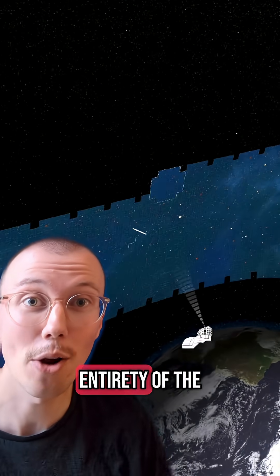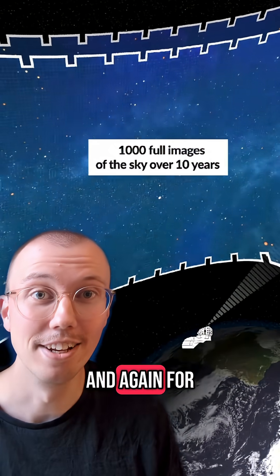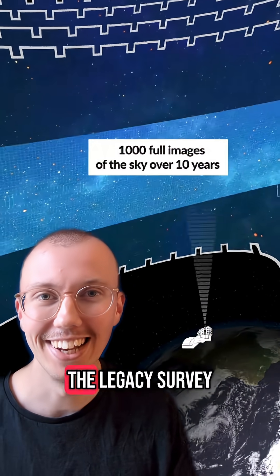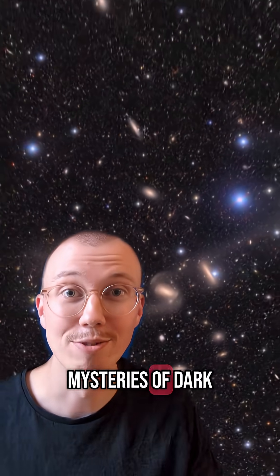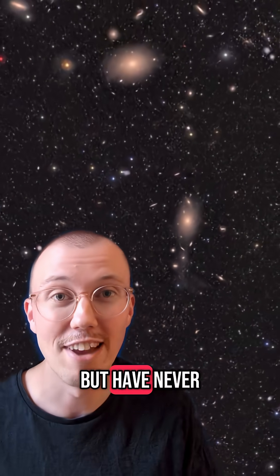This field of view means Rubin can scan the entirety of the southern sky every three nights. It will do that again and again for 10 years to create a time-lapse of the universe, which they're calling the Legacy Survey of Space and Time. It's hoped this could unlock the mysteries of dark matter and dark energy, which are thought to make up 95% of the universe, but have never been directly detected.